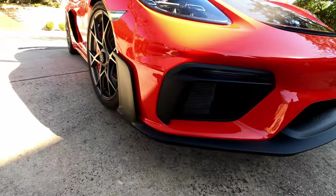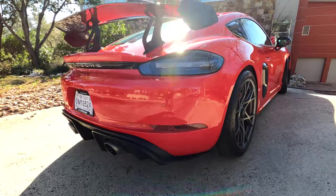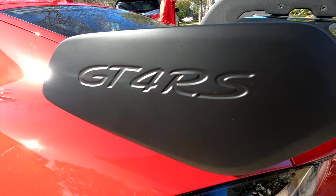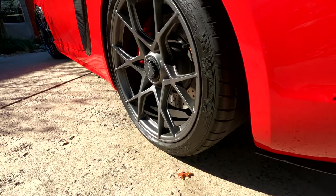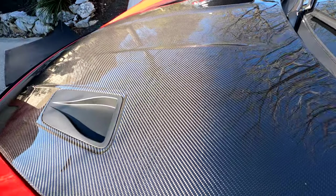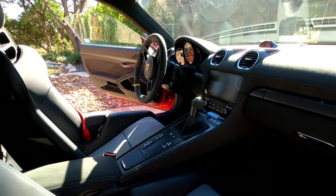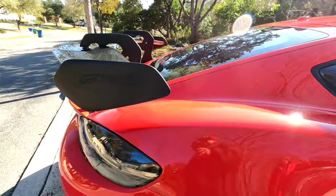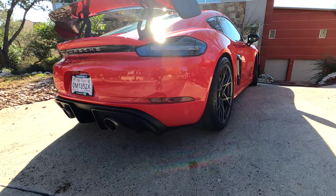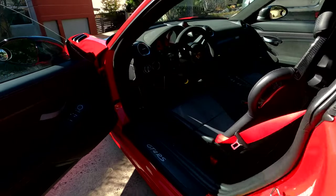We're here at my buddy's house. Let's show you what I'm here to see. It's a GT4 RS Cayman, 2022, and it is one beautiful machine.